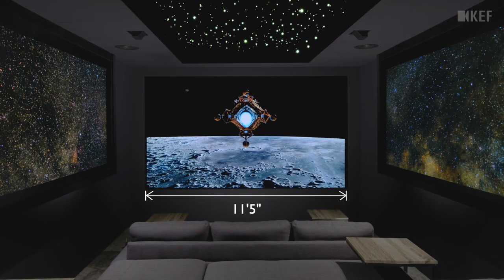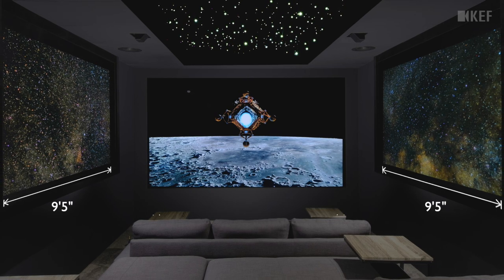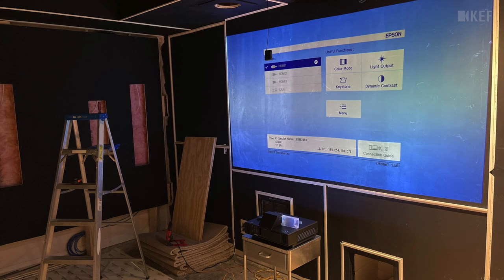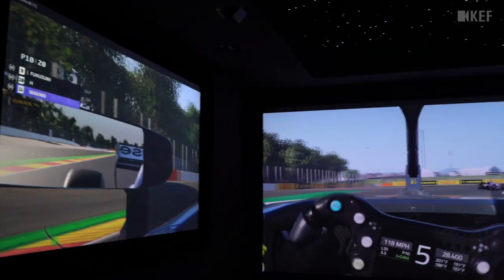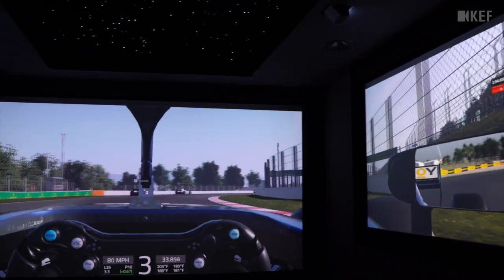The front projector produces an 11.5-foot wide image, and the two side images are each 9.5 feet wide. Getting the Epson projectors to project correctly on the walls, achieving the right image sizes, getting them focused and aligned was literally several months of work. Calibrating one projector can be difficult — doing three was quite an undertaking — but now that it's done, doing another setup like this would be pretty easy from all the lessons I've learned.